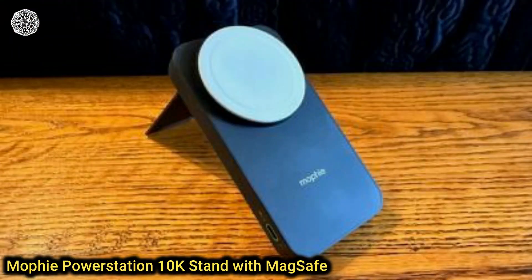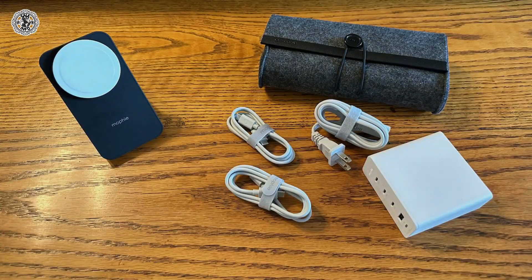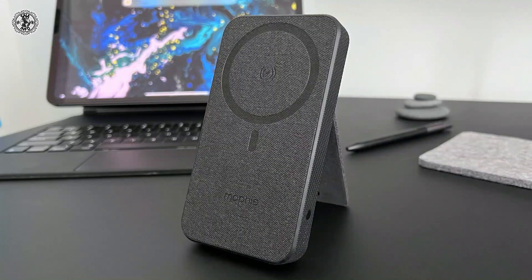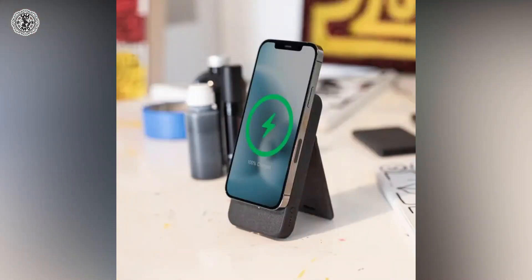Eleventh is the Mophie PowerStation 10K Stand with MagSafe. Its stand with MagSafe is currently only sold through Zagg, Mophie's parent company, and Apple. It's not cheap, but it is a versatile 10,000 mAh battery with both a stand and MagSafe charger built in, and also has a threaded tripod mount at the bottom.